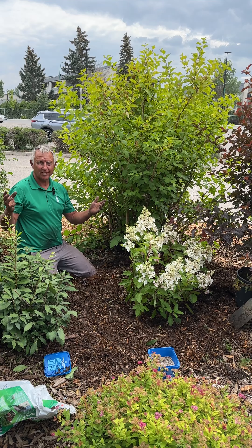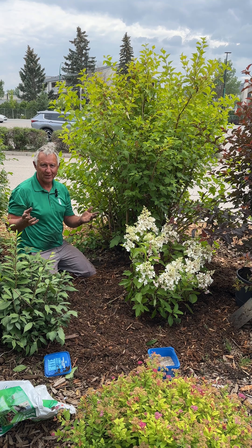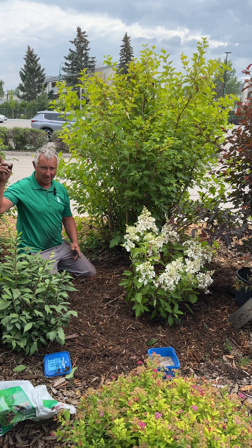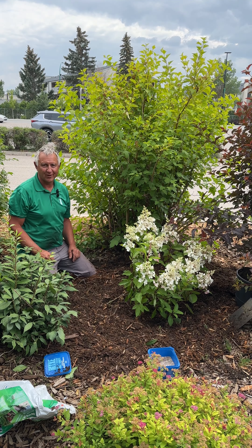Come check us out here at Dutch Growers. We have lots of experts to help you pick the right plant for the right place. Check us out at the corner of Atchers Drive and Central Avenue, underneath the windmill, or at dutchgrowers.com.